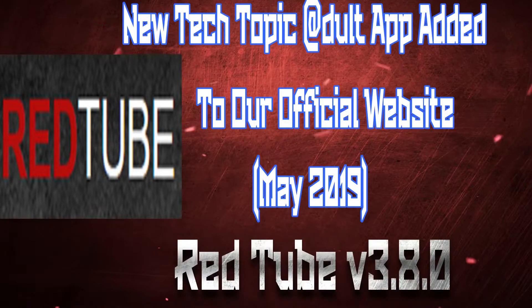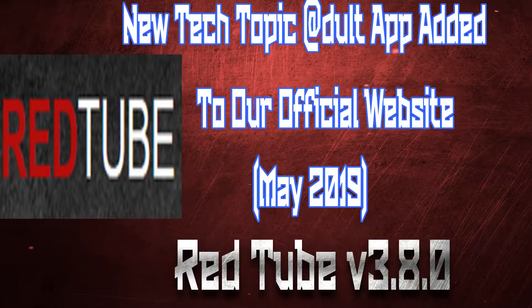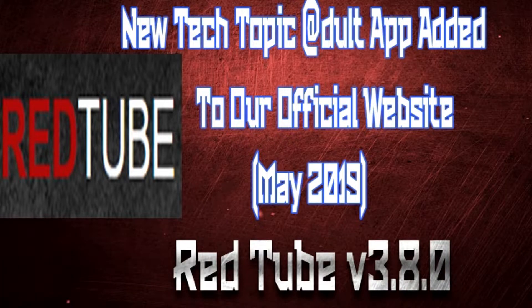Hello, welcome to the Better Channel, this is Better with you guys today with a new update for the adult app RedTube. This is version 3.8.0, completely free, working 100% modded version — for the people looking for an adult app, here you go.